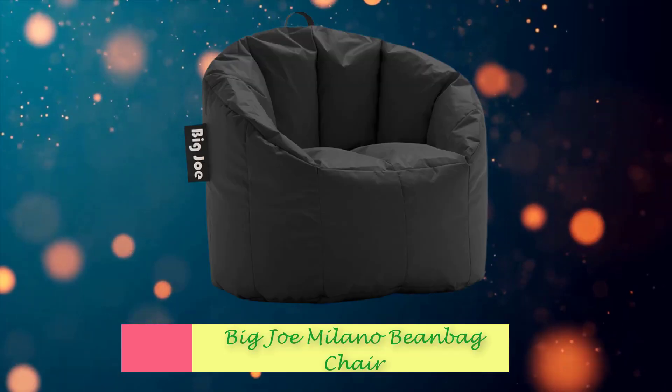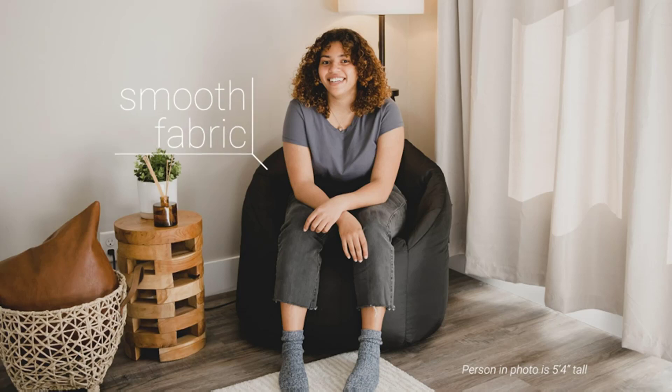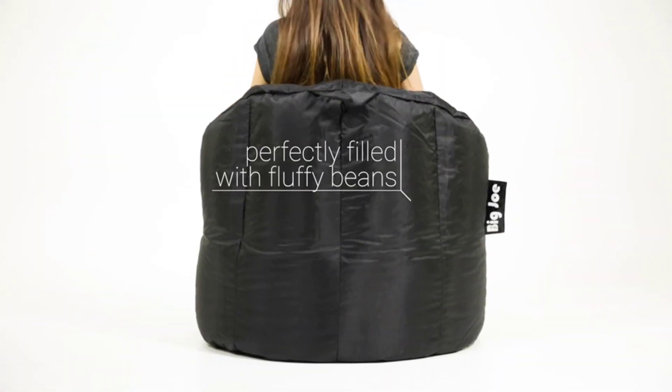Number 1: Big Joe Milano Bean Bag Chair. Reinforced stitching on the arms, sides, and back, and filled with the perfect amount of fluffy beans.